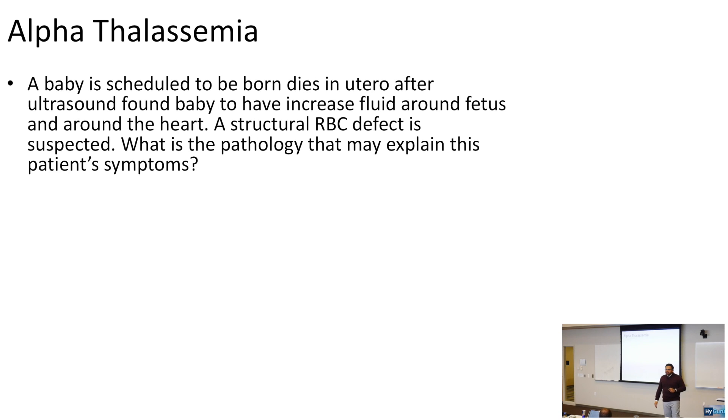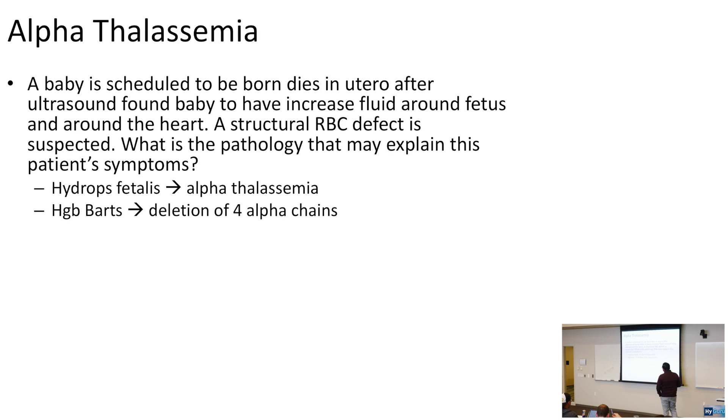Alpha thalassemia: a baby is scheduled to be born but dies in utero after ultrasound finds increased fluid around the fetus and heart — hydrops fetalis. This is related to severe alpha thalassemia with hemoglobin BART, which is the deletion of all four alpha chains. You have four alpha genes, and deletion of all four can cause hydrops fetalis.